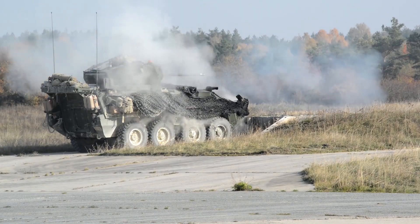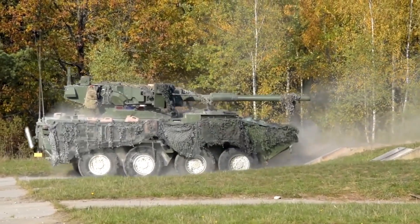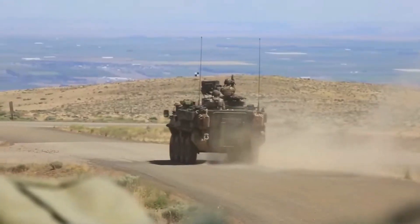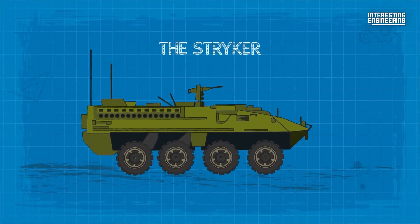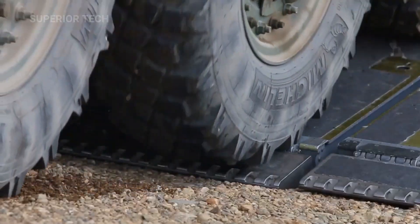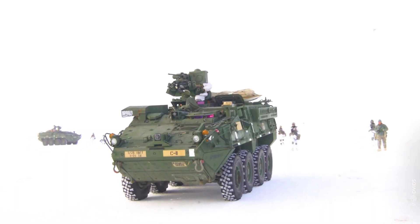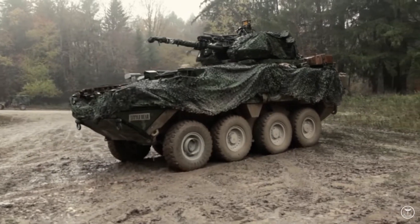Meet the Stryker armored vehicle — the US armored vehicle that every country wants. The Stryker armored vehicle is a versatile and swift combat platform designed to transport soldiers and be outfitted with a range of armaments. It weighs approximately 20 tons and has eight wheels, making it highly deployable and capable of being transported by a C-130 cargo plane. The vehicle is powered by a Caterpillar C7 350 hp, 260 kilowatts diesel engine.